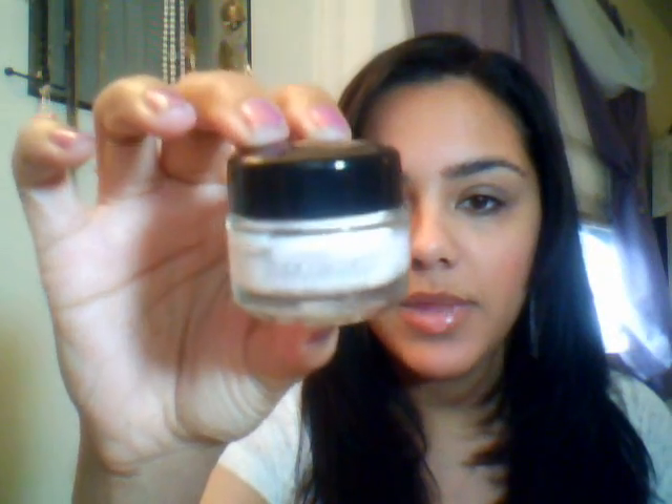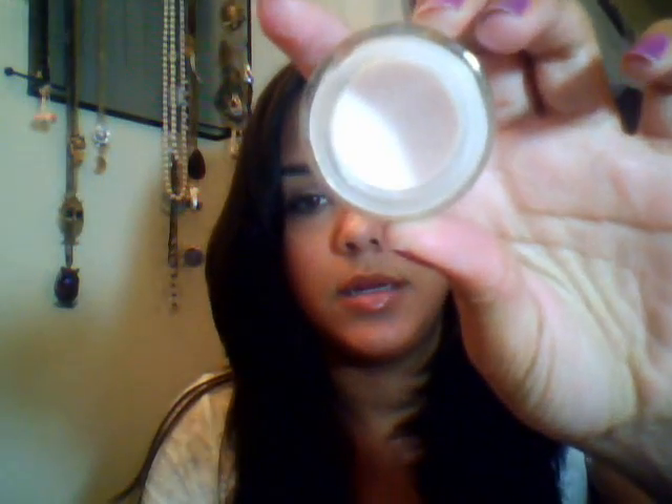First item is a face product and I've already spoken about this product before. I've even reviewed it, but it's still a favorite and I'm really liking it. It is the L'Oreal Studio Secrets Primer. This is what it looks like, and I'll include the links to my review. That's it for actual skincare stuff.